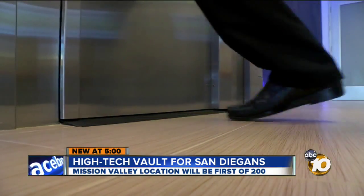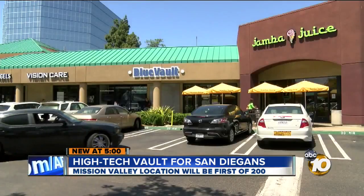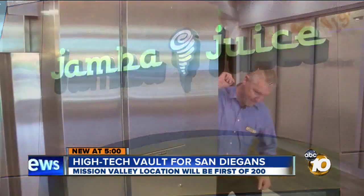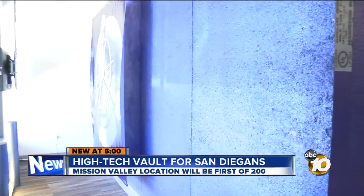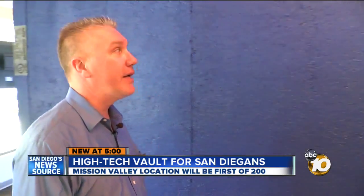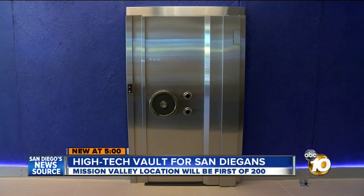This is a class one burglary vault, which means it exceeds the Department of Defense standard. Located in an unassuming Mission Valley strip mall right next to Jamba Juice, security manager David Johnson says the actual Blue Vault is a 90-ton block surrounded by 61 panels of highly compressed concrete. Each panel weighs two tons. The only entry point is this door.